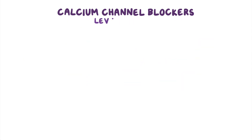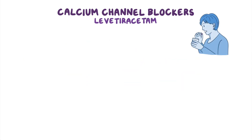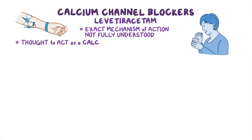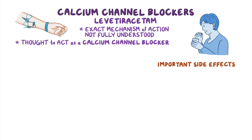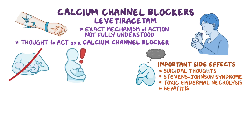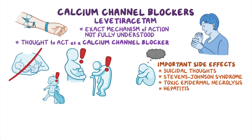Another important medication is levetiracetam, which can be administered orally or intravenously. The exact mechanism of action of levetiracetam is not fully understood, but it's thought to act as a calcium channel blocker. Important side effects include suicidal thoughts, Stevens-Johnson syndrome, as well as toxic epidermal necrolysis. Some clients can also develop hepatitis. Finally, this medication is contraindicated in clients who are breastfeeding and should be used with caution during pregnancy, as well as in pediatric or elderly clients and those with cardiac, hepatic, or renal disease.